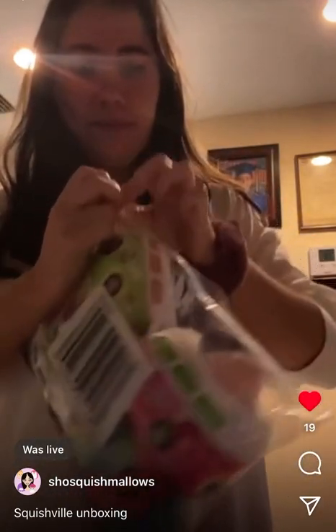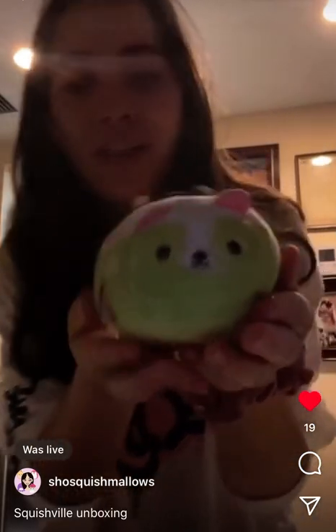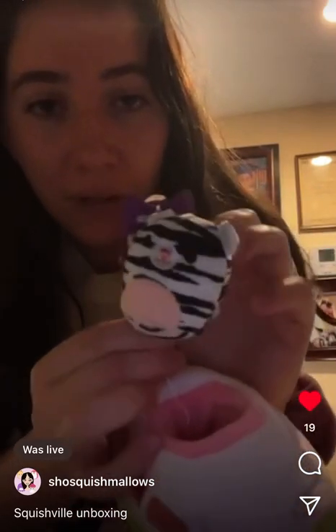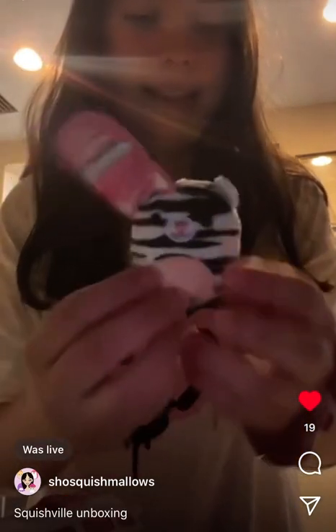Oh my goodness, okay, I have Squishville — they're so cute, I can't open it properly! The first one is this little car. They're all like retro cars, it's so cute. This is like a Volkswagen bus I believe, and then this is like a leopard... a zebra leopard, I don't know. I'm gonna cut that off the car because I don't like them when they're attached. My scissors aren't working — there we go. Take the string. Here's the first one, so cute!